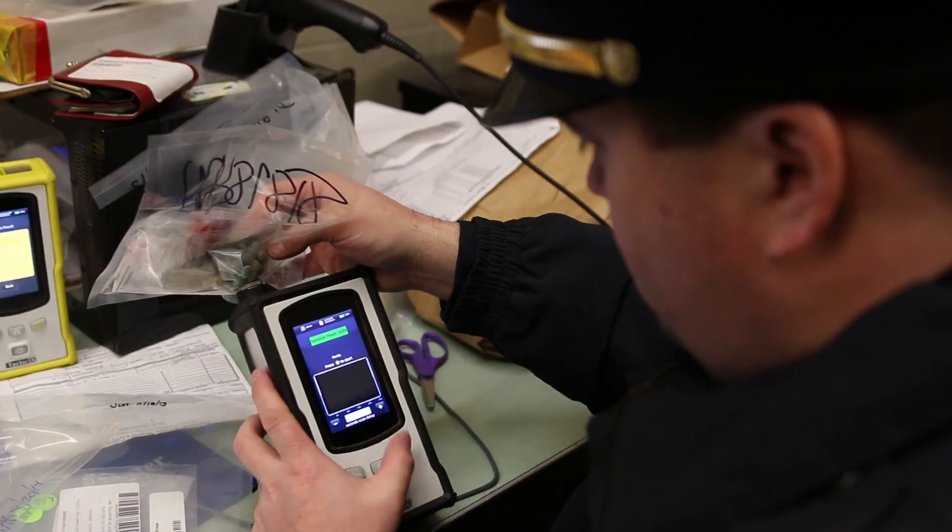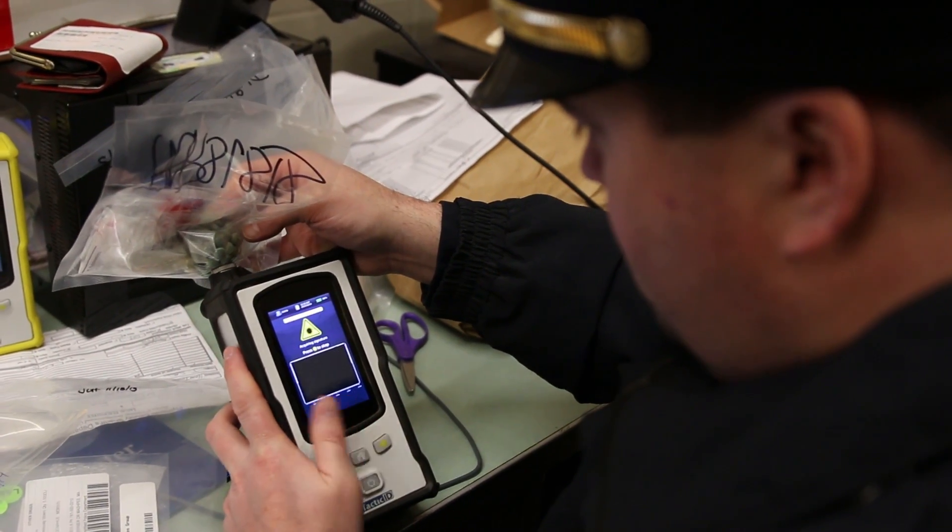Turn it on, two buttons, point and shoot, and it works. You have a hundred other things going on — the last thing you want to have to worry about is trying to figure out a machine you don't know how to use. This is very simple to use. Everybody in my unit can use it without any problems.